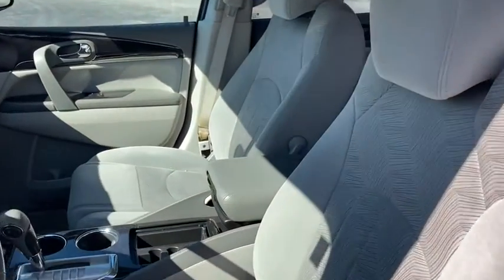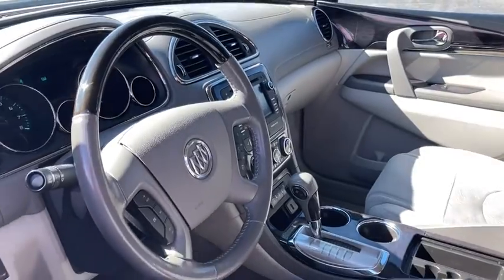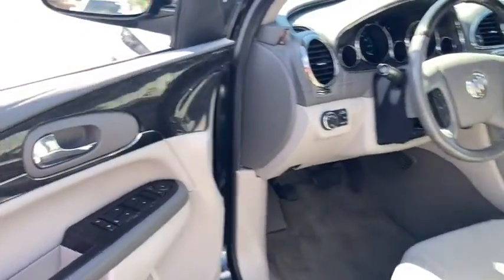Power liftgate. Traction control. Power passenger seat. Dual airbags. Leather wrapped steering wheel. Power steering. Alloy wheels. Four wheel disc brakes.